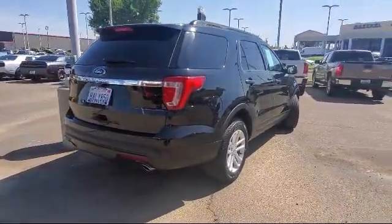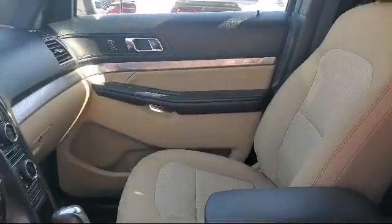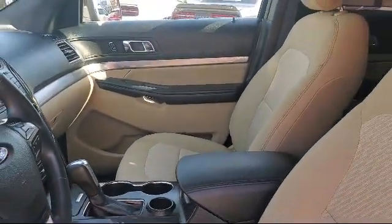Since 1978, veteran and family-owned Risari Auto Centers has been providing the Central Valley with unparalleled service.